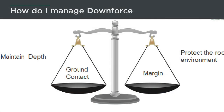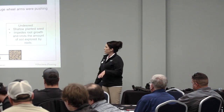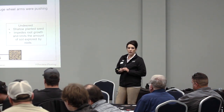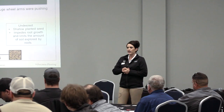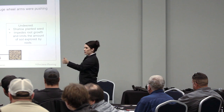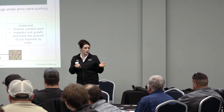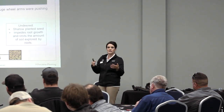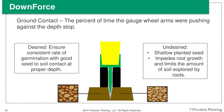How do you manage downforce? You have to have enough weight to get to depth, but not so much that you compact. Ground contact simply means the percentage of time the gauge wheel arms are pushing against the mechanical depth stop. If we're pushing against the depth stop and you've set two inches, we can confidently say we have weight and we know we're at the depth set mechanically. If we don't hit that depth stop, we're going to shallow plant seed and limit the ability for good healthy root growth.